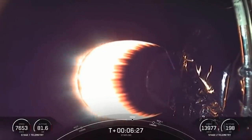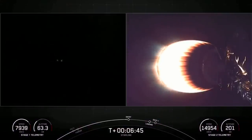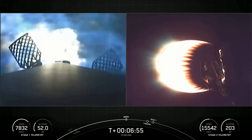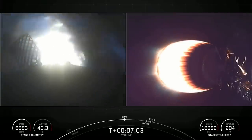We're just about 20 seconds from the start of our stage one entry burn. This is a 20-second burn and it will help slow the vehicle down as it enters the thicker parts of the Earth's atmosphere. It is a three-engine burn — three engines in a row on the first stage. Stage one entry burn startup. You can see those grid fins as the first stage is flying through its own plume there.